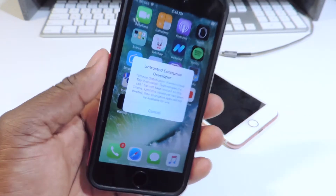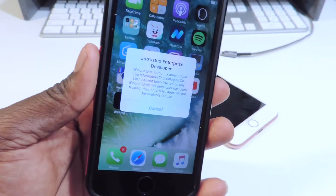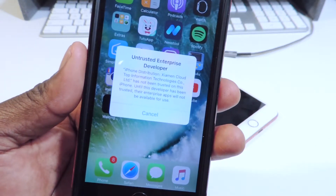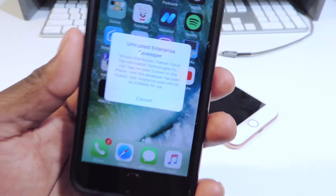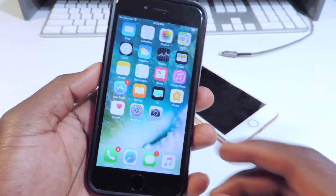What's up YouTube, it's Prince with ATP 101. The plus plus apps and hat games and all that stuff have been revoked again. As you can see right here, it says 'untrusted enterprise developer.' Once you get that, you know your apps have been revoked.